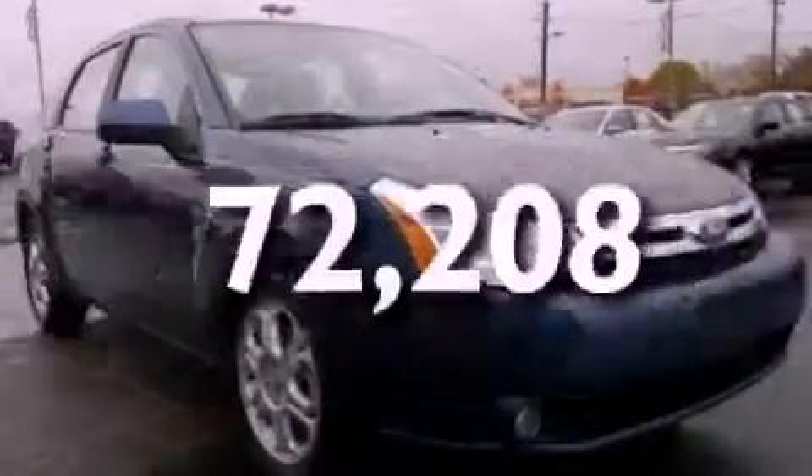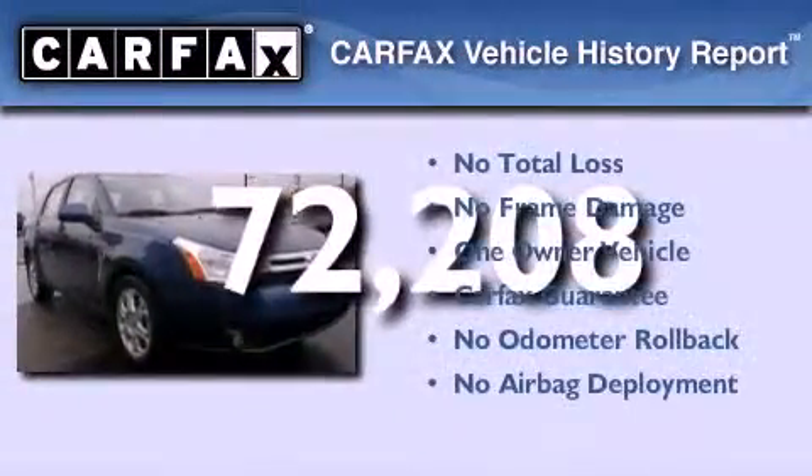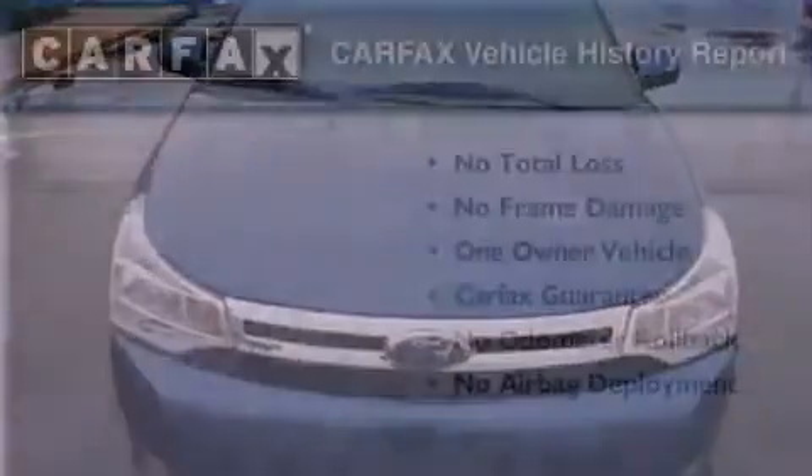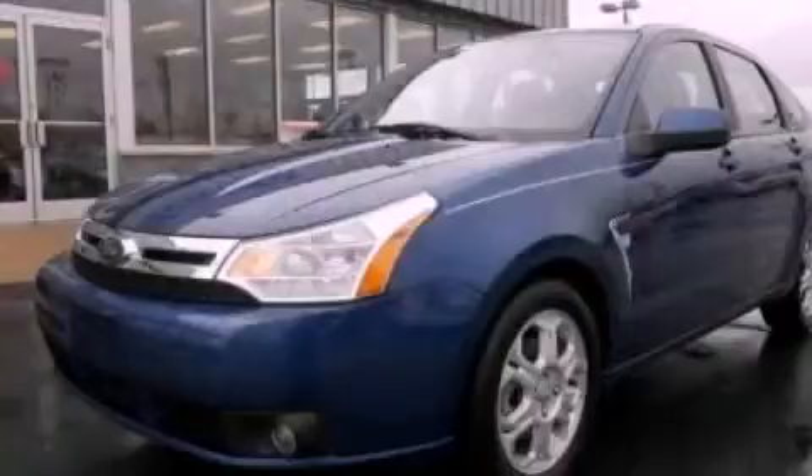This vehicle has less than 73,000 miles. This Ford has had only one owner and it qualifies for the Carfax buyback guarantee. Please call us today for more information on this great vehicle.